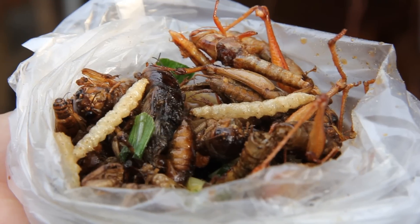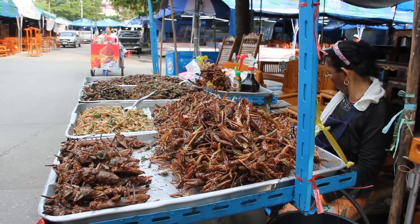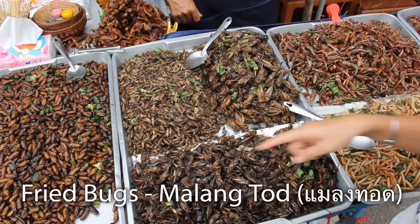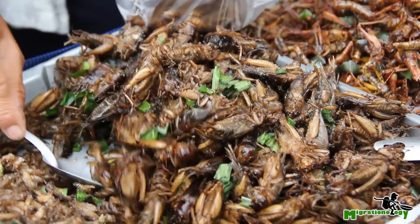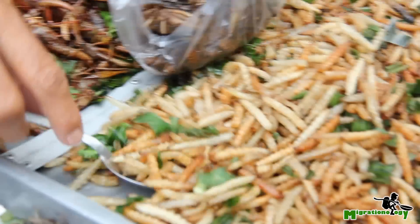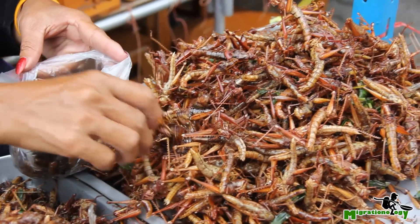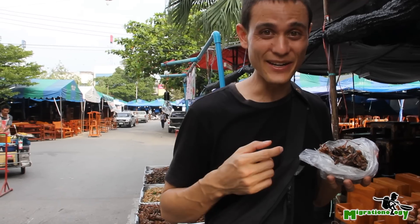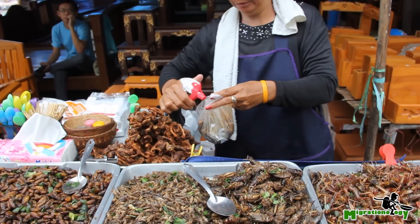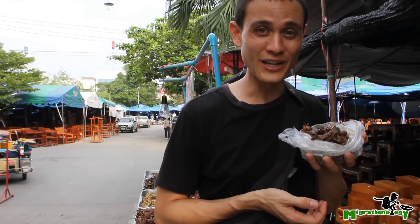I just ordered up a giant bag full of goodies. In Thailand, they are first deep fried up, then they are heavily salted, and then before you order them, she'll put them all in a bag, spray it with a little bit of soy sauce, and then put a dash of pepper all over them. So I just ordered up a big bag full of deep fried bugs.